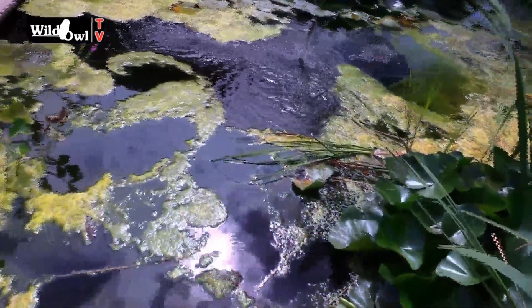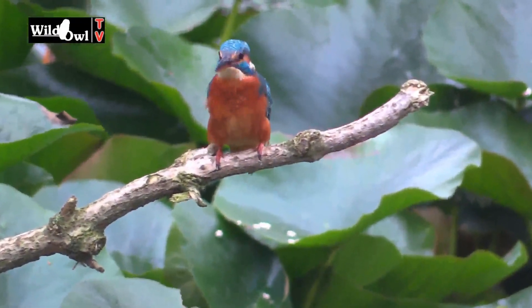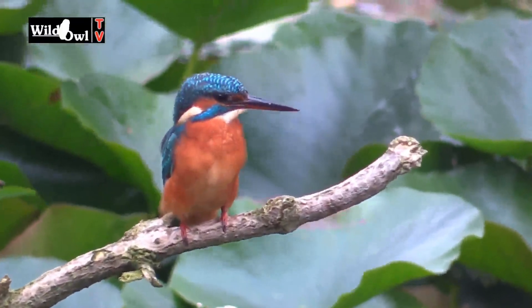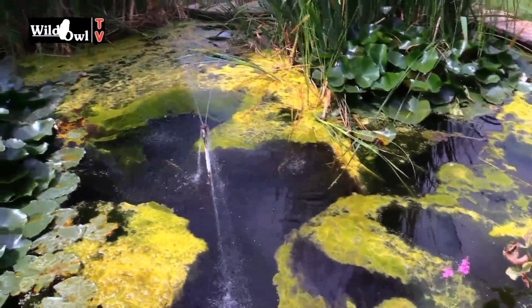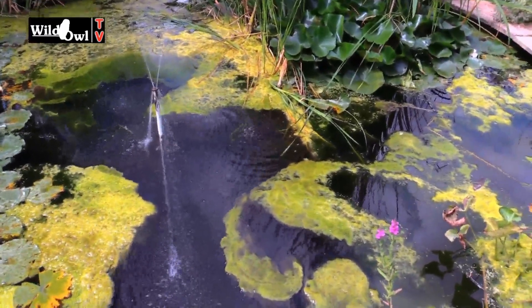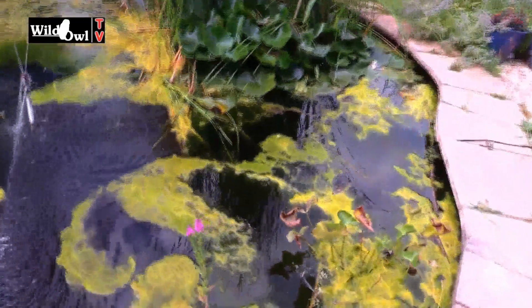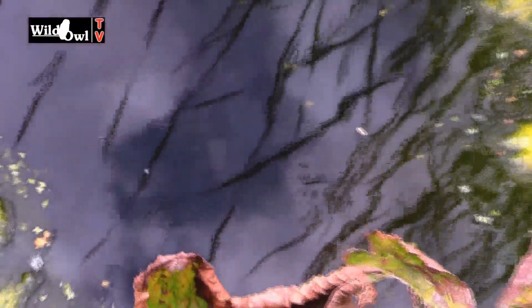Coming back to the pond — lots and lots of fish in there. I haven't had a kingfisher in the pond this year yet, I'm hoping that will happen. We have had all sorts of dragonflies, which is really brilliant — common darter, broad-bodied chaser, southern hawker. I don't think I've seen emerald yet. All sorts of wonderful things, and even there you can see a pond skater. Really great to have all of this in the Wild Owl TV garden.